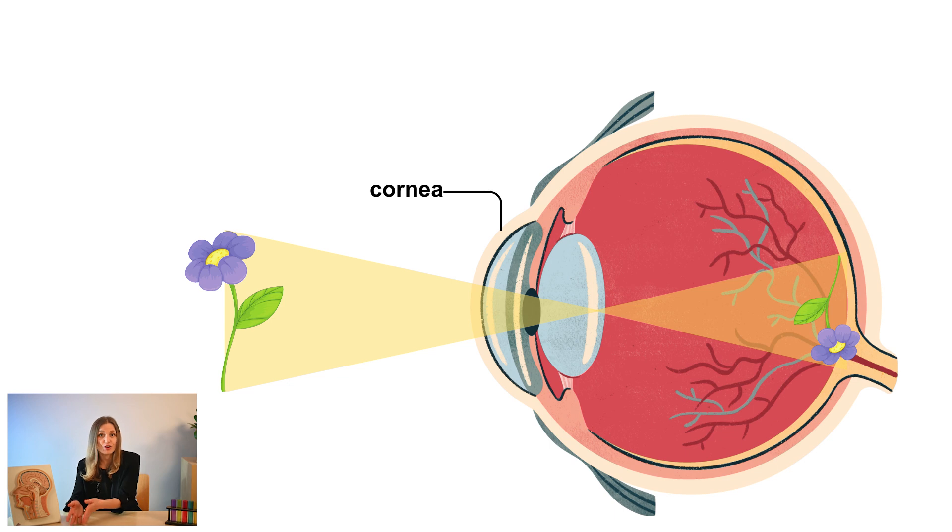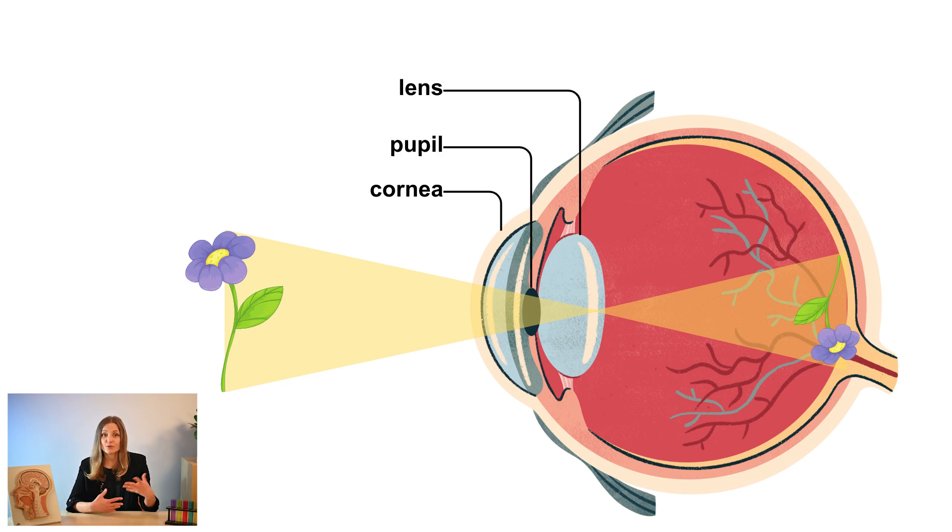It passes through the cornea and enters the pupil, continues through the lens which focuses the light, and finally reaches the crucial destination: the retina. The retina is the main character of this episode. Did you know that the retina is already a part of our central nervous system? So eyes really are windows to the soul — if by soul you mean the brain.